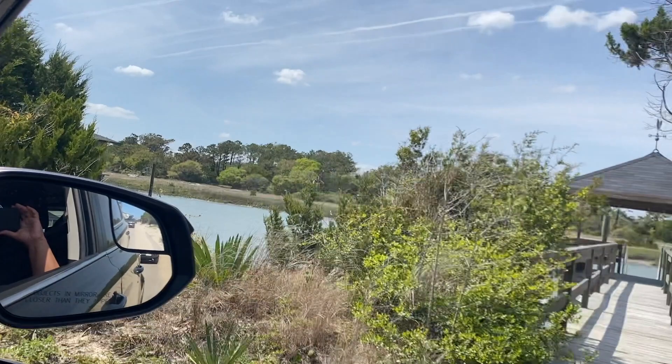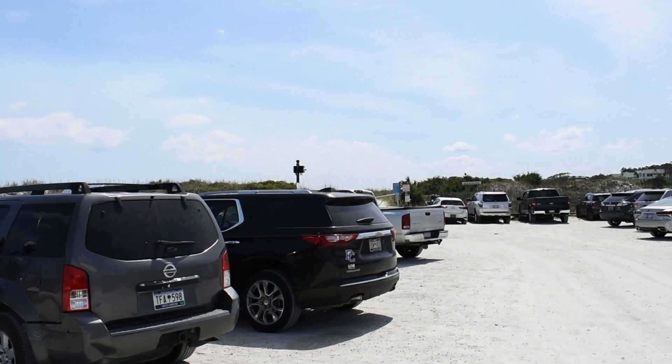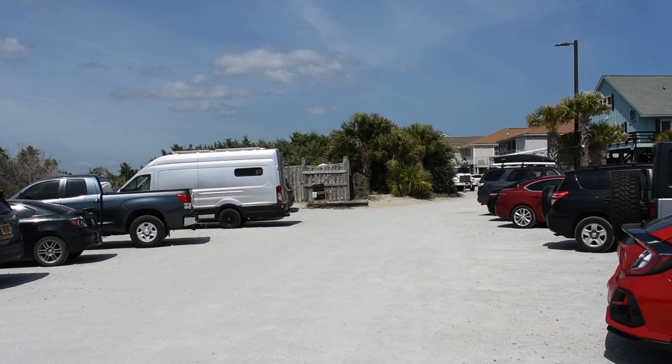We have now made it to the parking lot. If you notice, there's not that much parking out here — I don't think there's more than 50 parking spaces for vehicles. But that's what makes it nice: there's not a lot of parking, so the beach can never get crowded. There are also some port-a-potties out there that you can use.